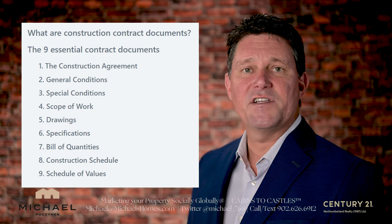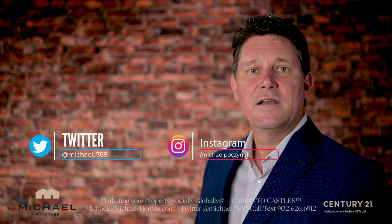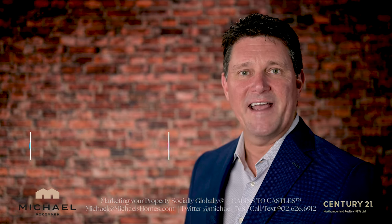Thank you very much for watching this video. If you have any questions about Prince Edward Island or PEI in general, put them in the comments below and have yourself a great day.